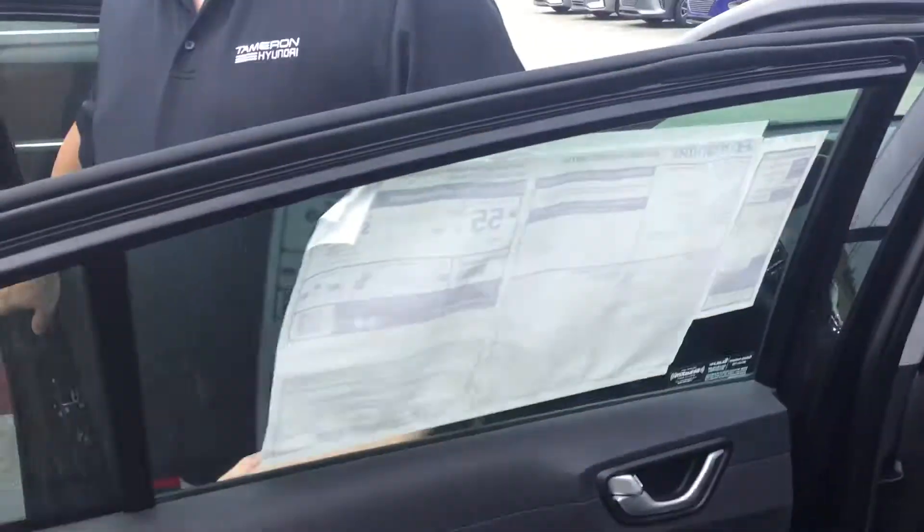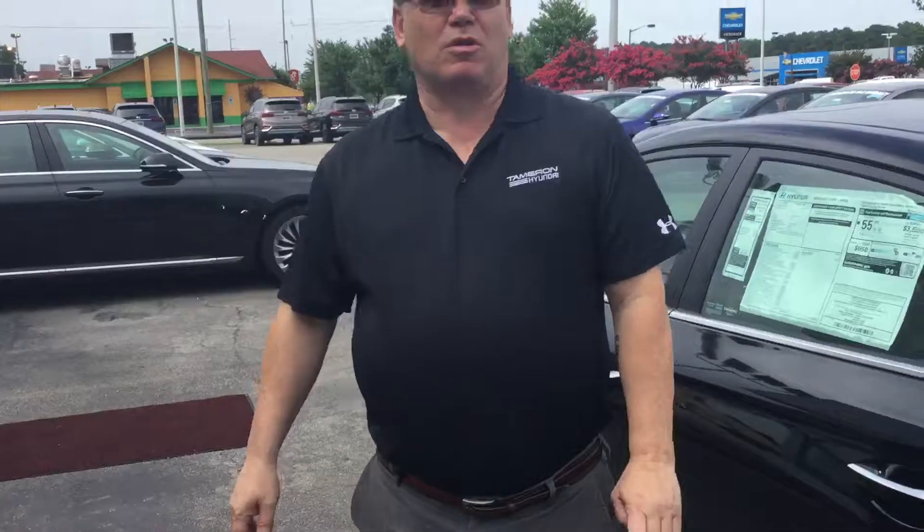The great thing about the IONIQ is the lifetime warranty on the IONIQ battery — no other manufacturer does that on a hybrid battery, only Hyundai. We also give you a five-year, 60,000-mile new car warranty, a ten-year, 100,000-mile powertrain warranty, which we can exclusively double to 20 years and 200,000 miles at no cost to yourself.